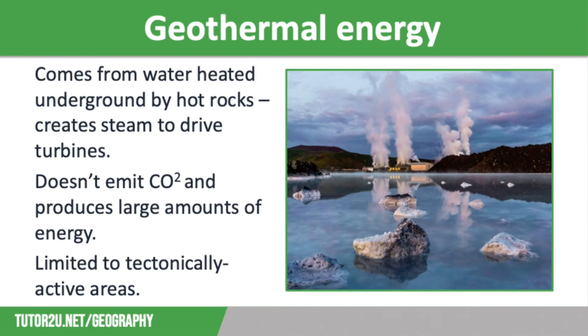Some countries are able to harness geothermal energy. This comes from water heated underground by hot rocks, creating steam that drives turbines to generate electricity. It doesn't emit any harmful gases and is very efficient, so it can generate a lot of energy. For example, it provides over a third of Iceland's energy, and the Svartsengi plant is one of six enormous geothermal power plants in the country. It is a constant source of energy, not dependent on wind or sun, and available all year long, making it much more reliable than other forms of renewable energy.